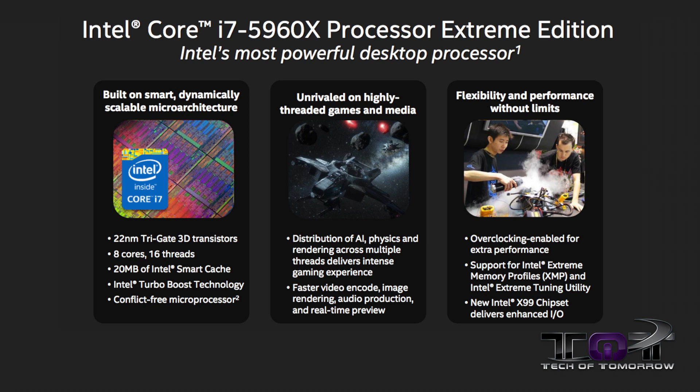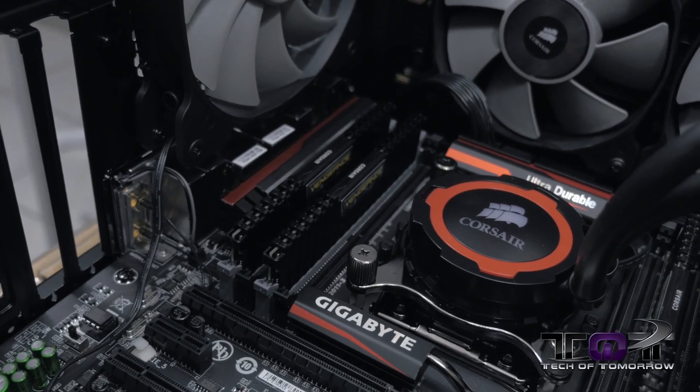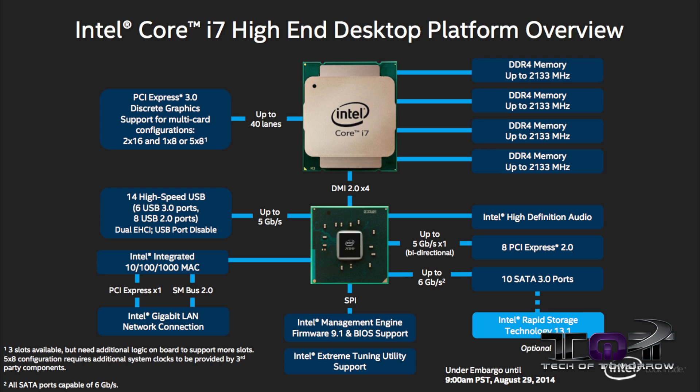A key feature for enthusiasts is that these things come made to overclock. It says right on their description: overclocking enabled. So if you want to get intense into overclocking, this is a CPU you're going to want to look at. On top of that, X99 is also the first desktop platform to bring DDR4 to the table. We have some Corsair 2133 MHz memory, and it's some seriously fast memory. For PCI Express enthusiasts, X99 offers 40 lanes of PCIe 3.0 availability. You can use four discrete graphics cards with no CPU bottleneck whatsoever, so if you're looking to do quad SLI or quad Crossfire, X99 is what you'll be looking at.